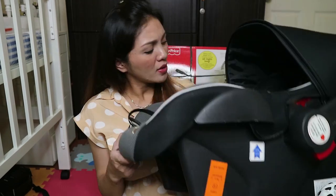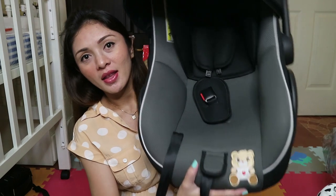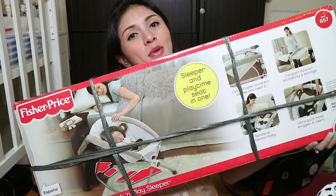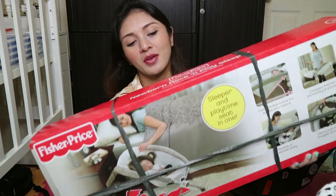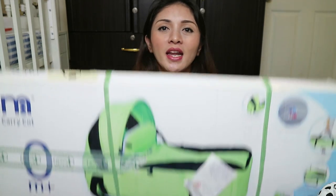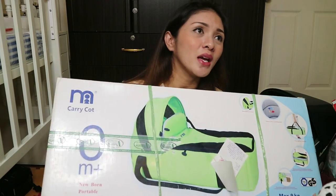Bumili kami ng car seat — hindi ko alam kung anong brand niya, pero mahal siya ng pagkabili namin. Meron siyang teddy bear sa baba, at gray and black yung accent niya. We also bought a baby rocker — hindi ko na siya i-open, pero i-insert ko na lang ang picture para makita ninyo. It features sleep and play, portability and storage, easy care, and convenience. Then I also got a baby carrier — actually you don't need to buy this, hindi ko talaga i-recommend sa mga mommies na nagpitiped. Binili ko lang siya kasi nagtotravell kami minsan — mag-beach, mag-picnic.